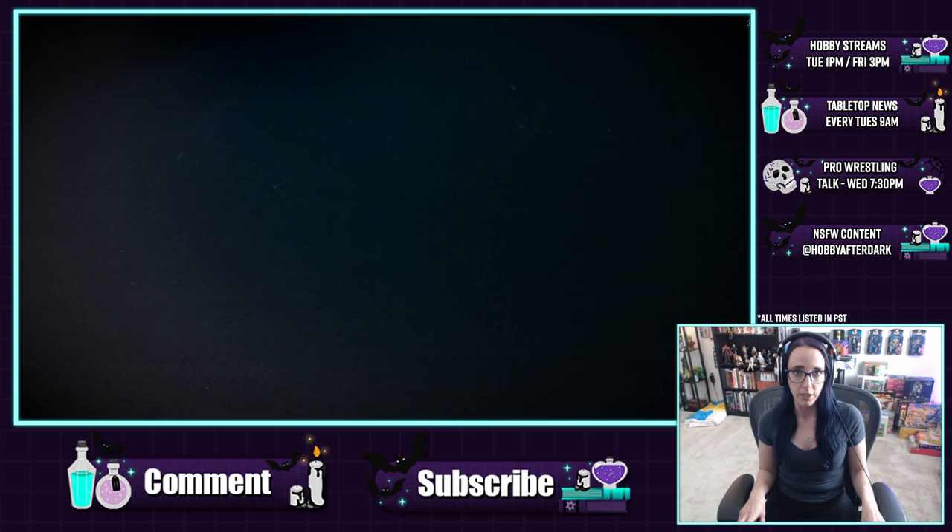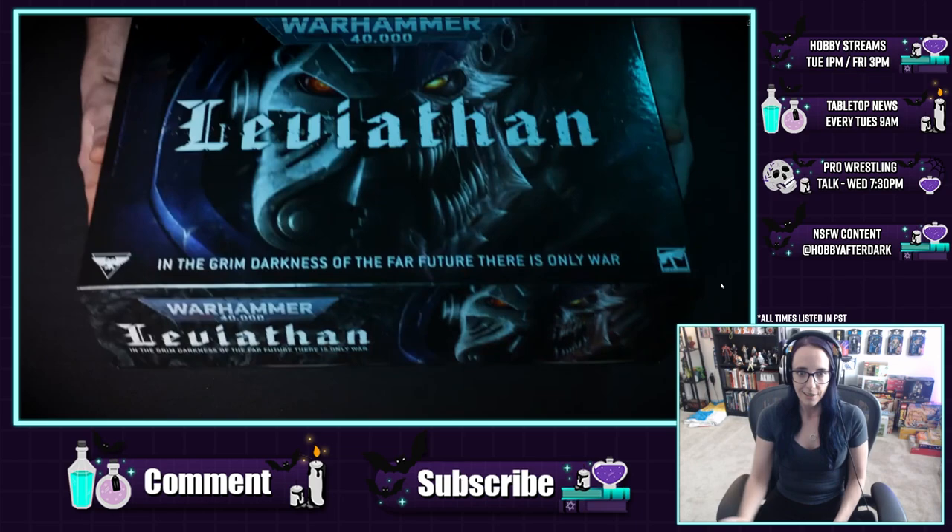I'm Angela and welcome back to Hobby Night. There have been a lot of reveals at Warhammer Fest this past week, and I want to go over everything. Because there's so much, I thought the easiest way would be a reactions video where I just go through the trailers and react to what we got revealed. We're going to start with Warhammer 40k, specifically what I hope is the reveal of the new starter box for 10th edition.